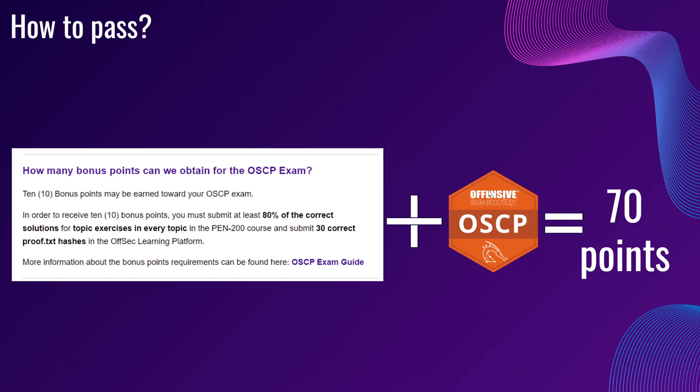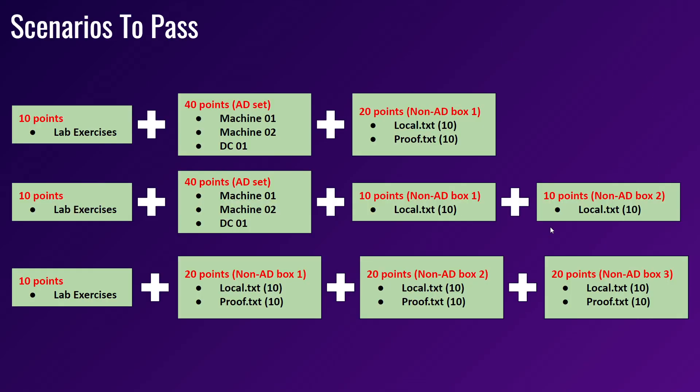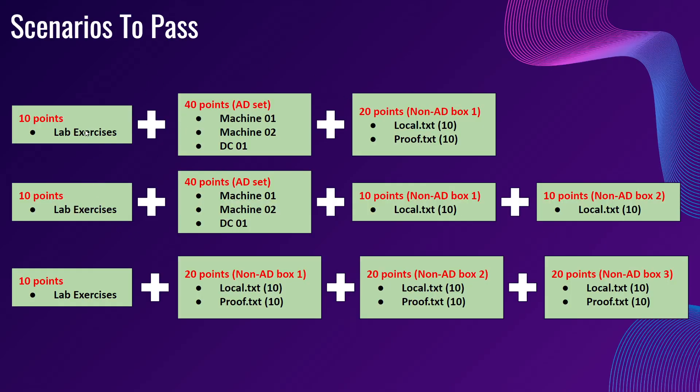You have 10 points here, and then from the OSCP exam you are supposed to get at least 70 points to pass. I will recommend you to always try your best to get the 10 points from the lab exercises. Once you receive these 10 points, there are three permutations you can use in order to pass the exam.